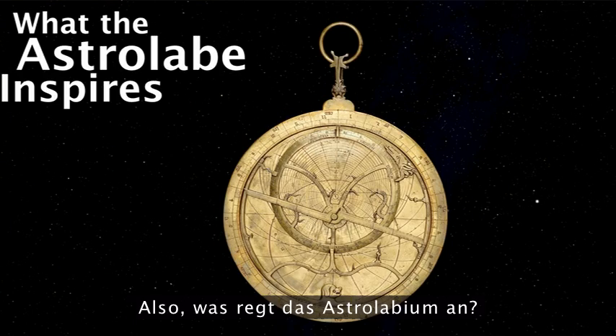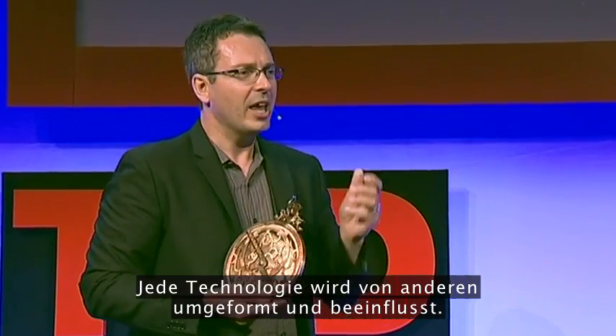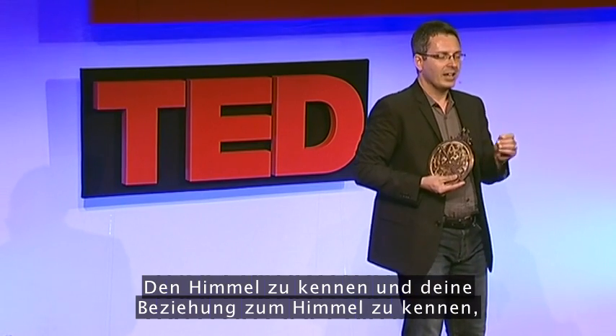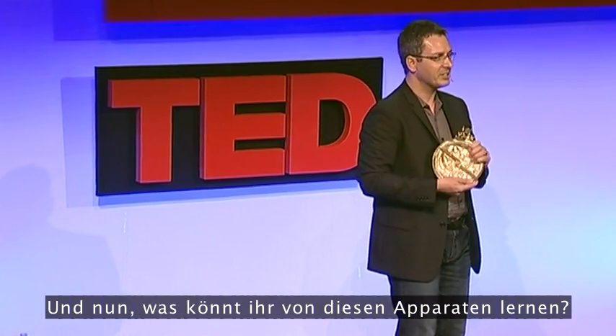What does the astrolabe inspire? First, it reminds us just how resourceful our forebears were years and years ago. Every technology advances and is transformed by others. What we gain with new technologies is precision and accuracy. But what we lose, I think, is a felt sense of the sky — a sense of context. Knowing the sky, knowing your relationship with the sky, is the centre of the real answer to knowing what time it is. Astrolabes are remarkable devices, and what we can learn from them is that there is a subtle knowledge connecting us to the world — astrolabes return us to this sense of how things all fit together and how we connect to the world.